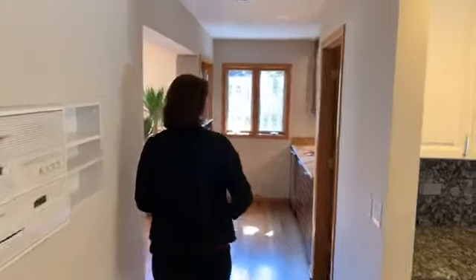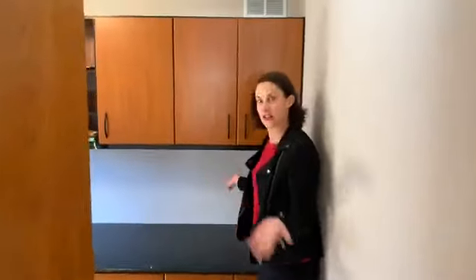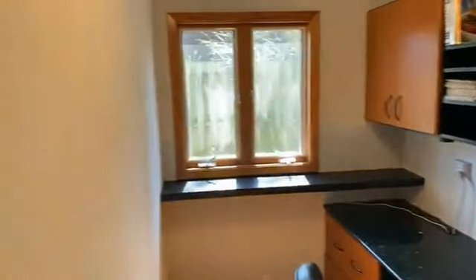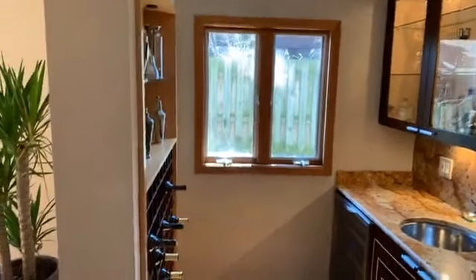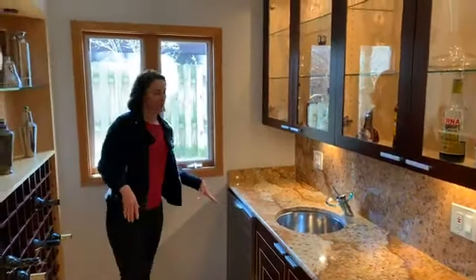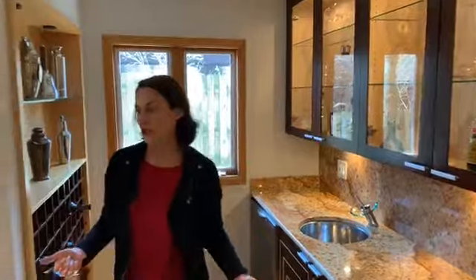Off of the kitchen, you have this very clever office space — just a nice little nook with tons of counter space, a great little place for a homework room or whatever. And then over here, a custom built wet bar with wine racks, backlit cabinetry, a beverage refrigerator, and a sink — everything for entertaining.